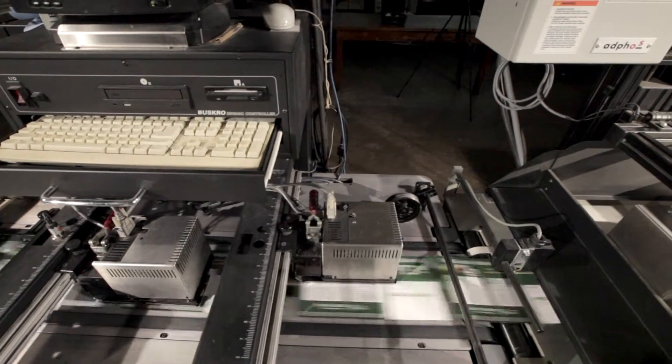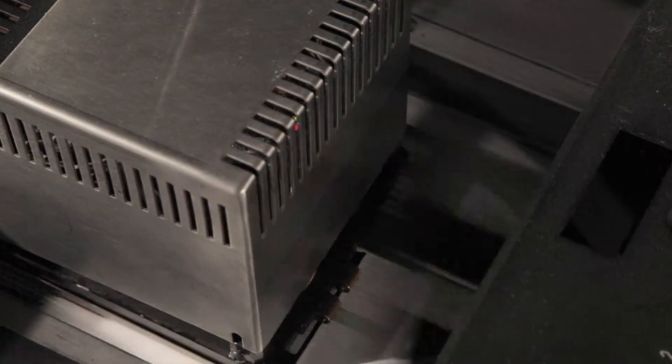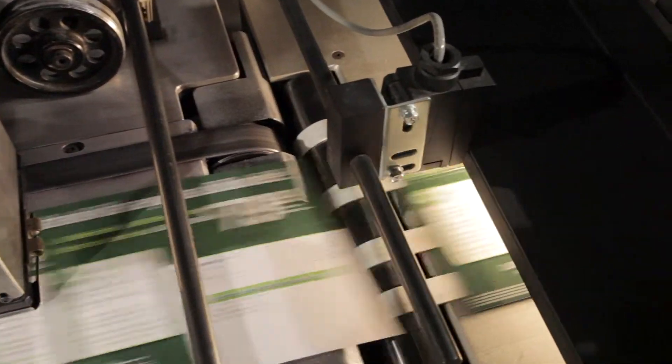Our digital equipment includes laser printing. We're able to personalize letters as well as transactional printing. Our high-speed inkjet systems allow us to run on any surfaces including aqueous, using our special near-infrared dryers. It allows us to do your mail quickly and at the best rate possible.